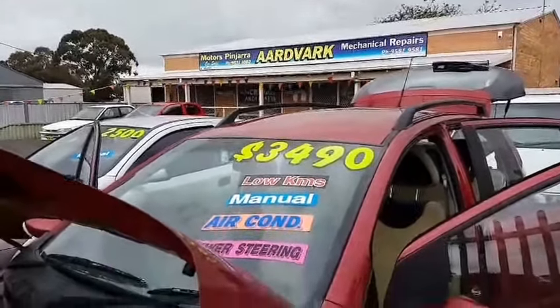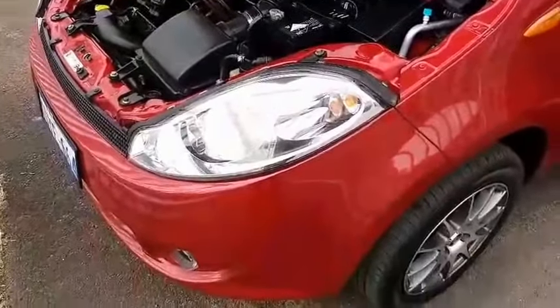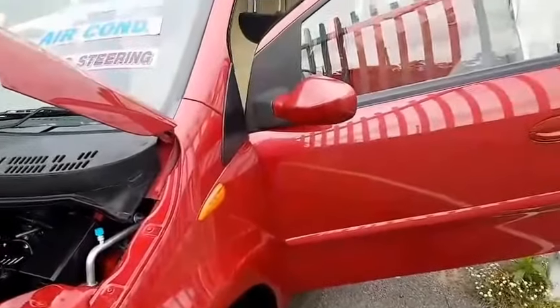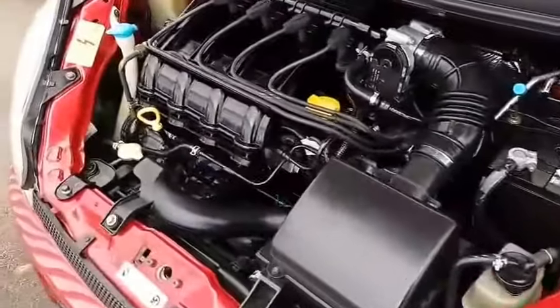Hi, I have our 2011 Chery J1 for sale for $3,490. It is a manual and it's just short of 96,000 kilometres, with registration until the 19th of December.